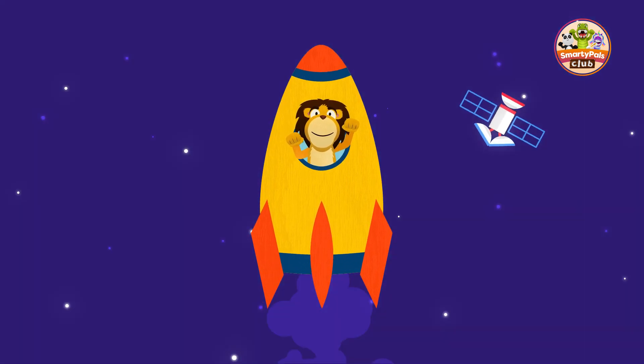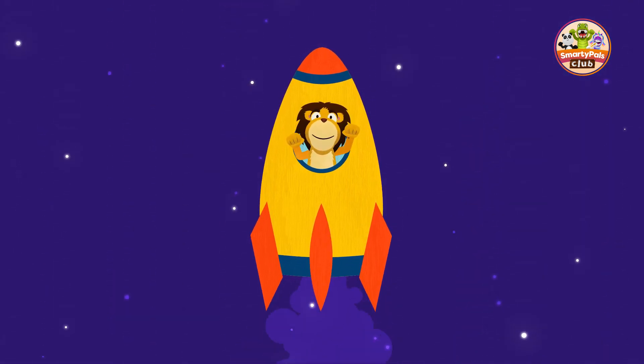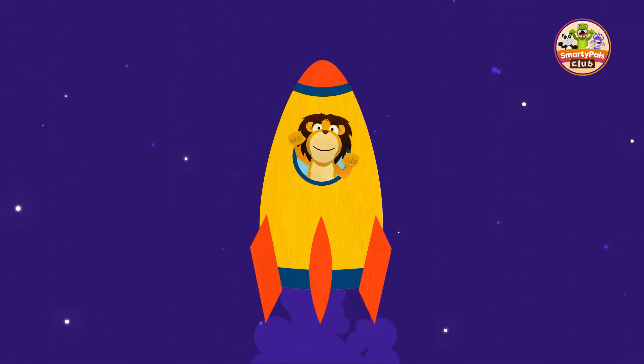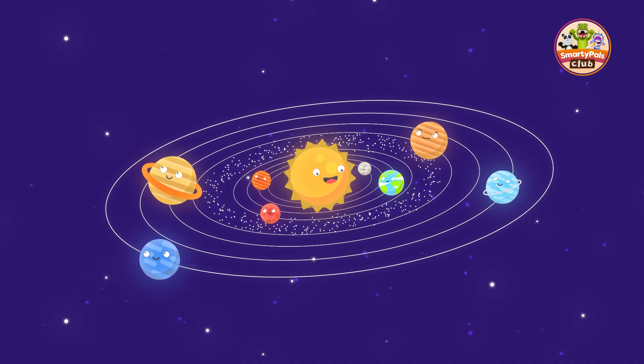Welcome to our journey through the solar system. Buckle up, because we're about to take off on an adventure that's out of this world. Look at the vastness of space.